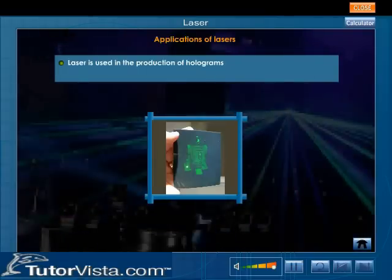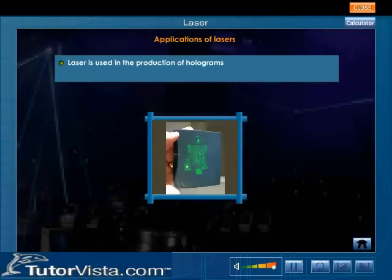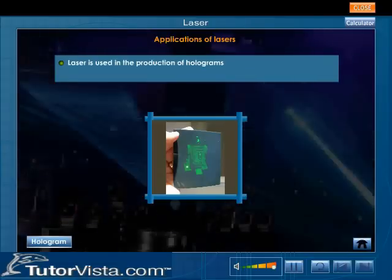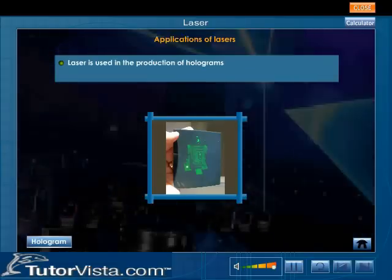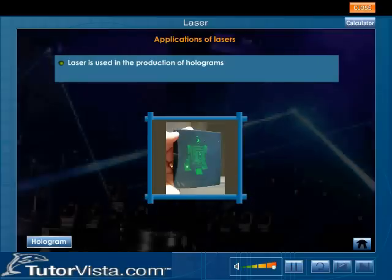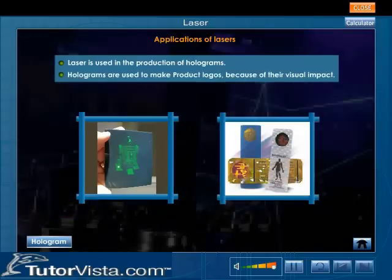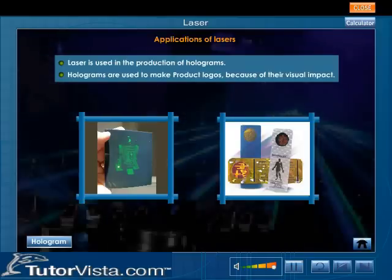One of the most unusual and interesting applications of the laser is in the production of holograms. A hologram is a three-dimensional version of a photograph that contains the entire picture in every portion of its surface. Holograms are used to make product logos because of their visual impact.